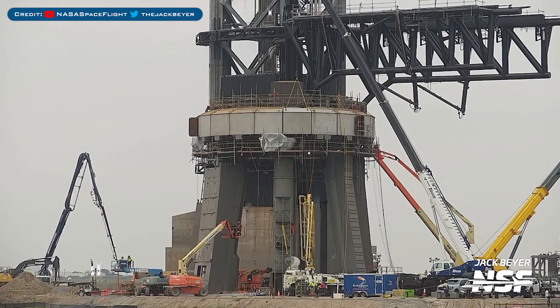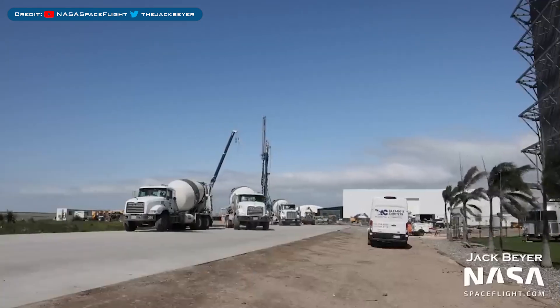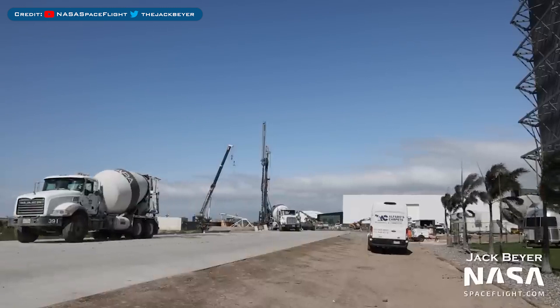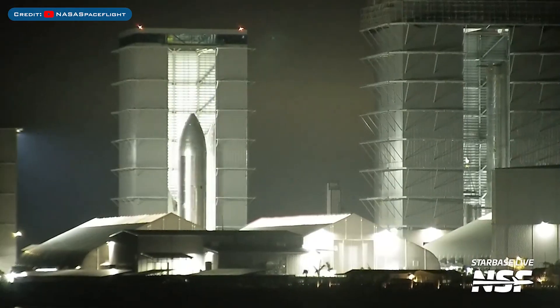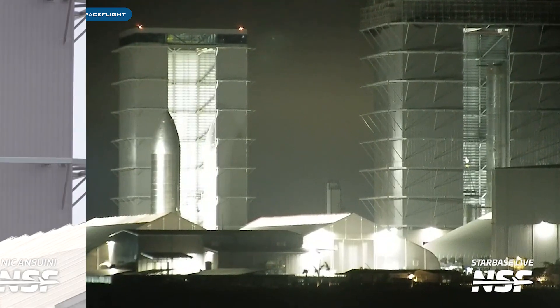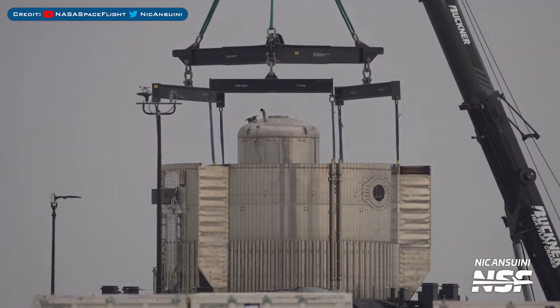Heading to Boca Chica — the final orbital launch mount panel has been installed. The pile drilling work going on at Starbase could potentially be for a new megabay style building. Ship 26 was moved out of the high bay and near to the rocket garden recently. The Ship 28 nosecone is hooked up to the crane inside the high bay, and the scrapped Booster 8 aft section is currently hooked up to a crane.